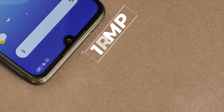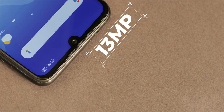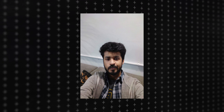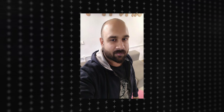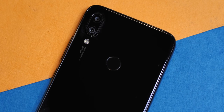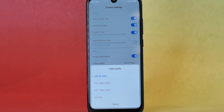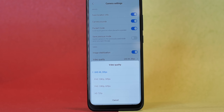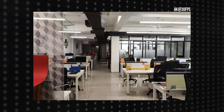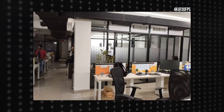On the front, the Note 7 Pro comes with a 13MP selfie camera. It's not a dual camera like the Redmi Note 6 Pro, but it's pretty good nonetheless — the selfies look nice. One standout feature is that it supports 4K 30fps video recording with EIS. Here's a sample 4K video from the Redmi Note 7 Pro and it definitely looks detailed and nice.